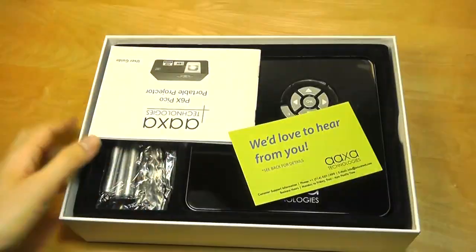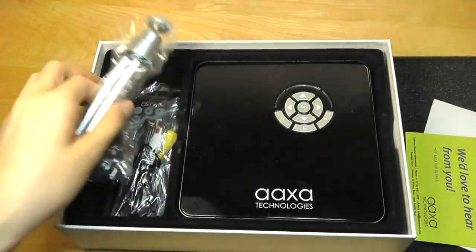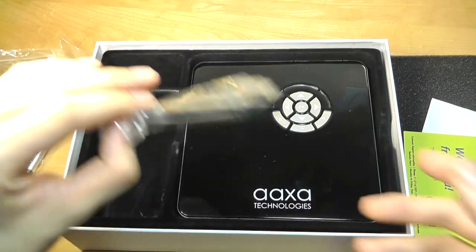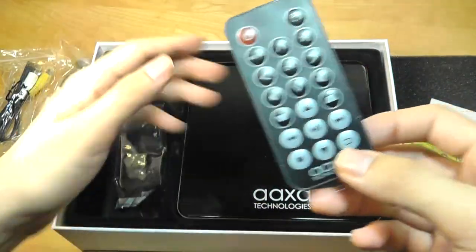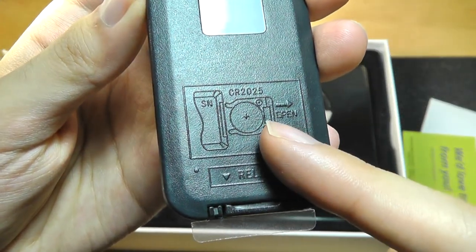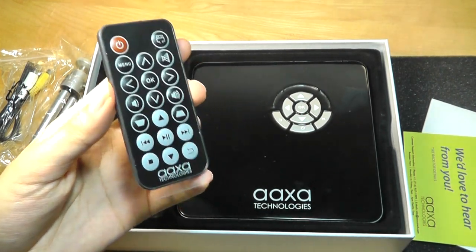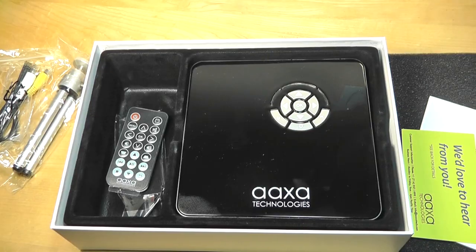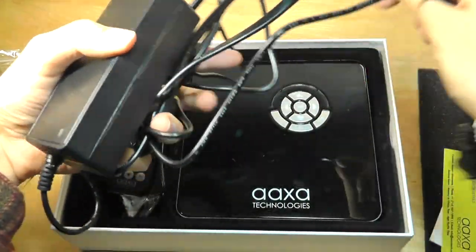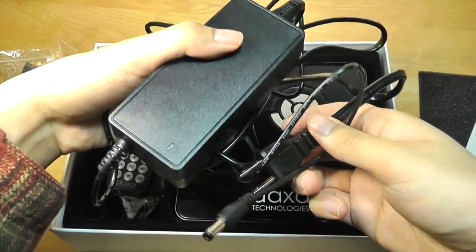In the packaging we have the unit itself along with a quick start guide and accessories including a small tripod. There's also a component cable if you don't want to use HDMI, and there's a bundled remote — though I do wish they'd opt for a AAA battery approach instead of a CR25 cell, which would be a little bit more easy to replace. You also get the charger adapter, which is similar in size to a laptop charger, uses a barrel plug, and charges up in around two and a half hours.